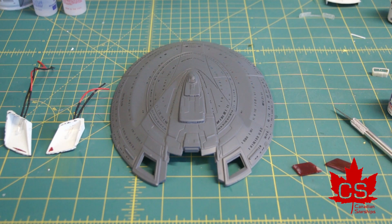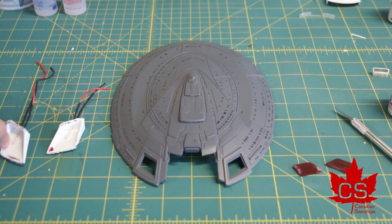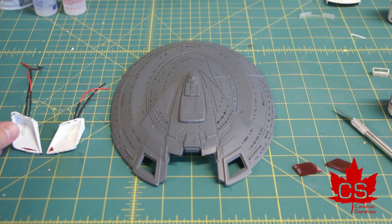First up on electronics is going to be installing things that have already been stress tested, because I had them ready to go from the previous saucer section. First up on that list is the impulse engine.